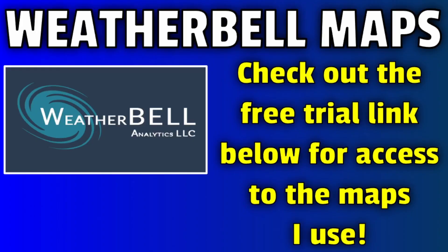Here's a quick reminder that the Weatherbell model maps used in these videos are available to you with the free trial link below. You can sign up for that as well as the paid subscription using that link in the description.